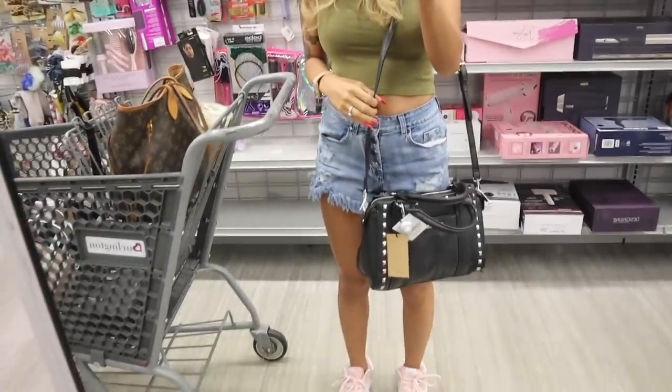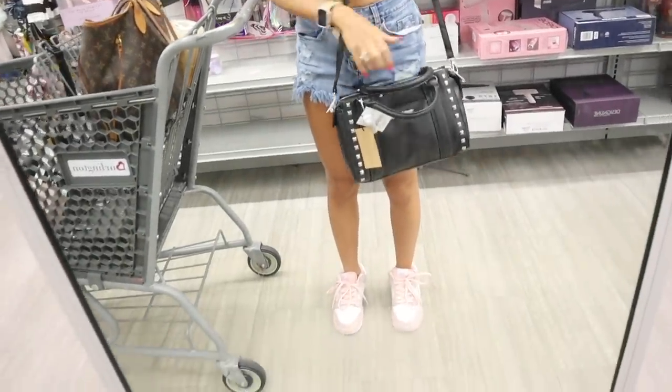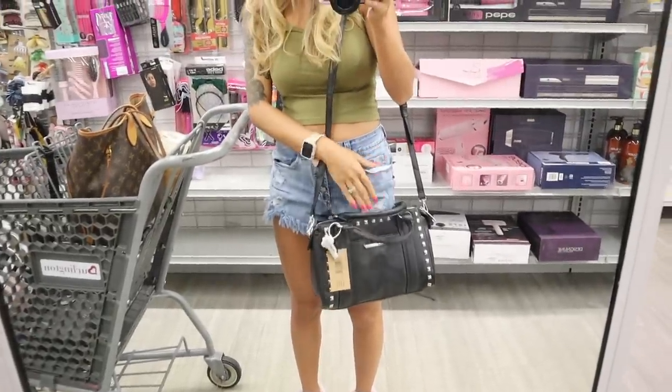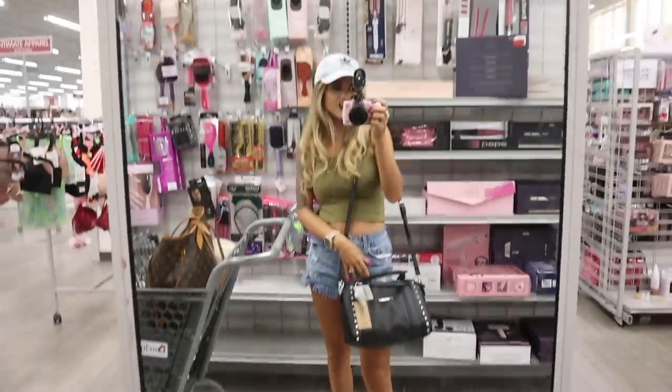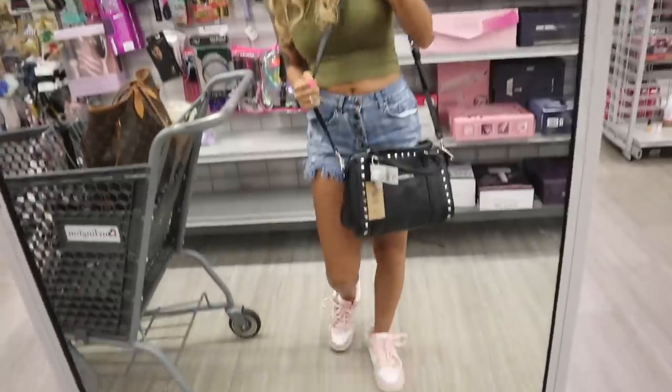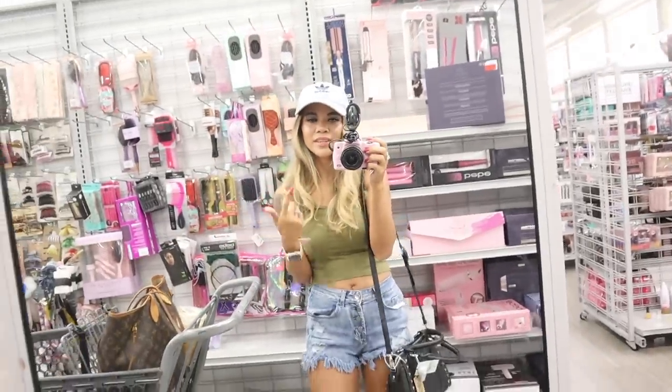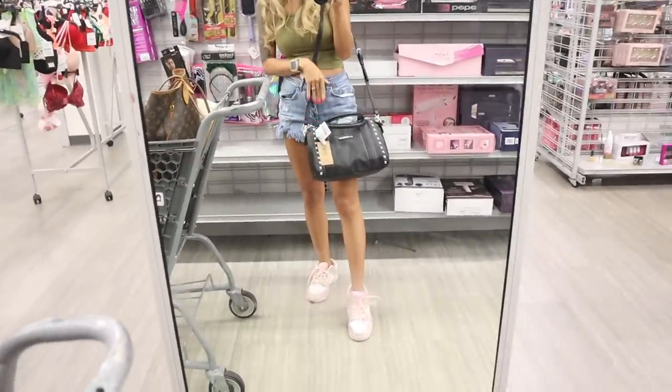If this purse was a little bit smaller I would love it — you can wear it two ways, with the handle or the strap. But for me it's just too big, so it's definitely going back. Do you guys like this one? Feel free to leave a comment. It's still really cute with these silver studs.